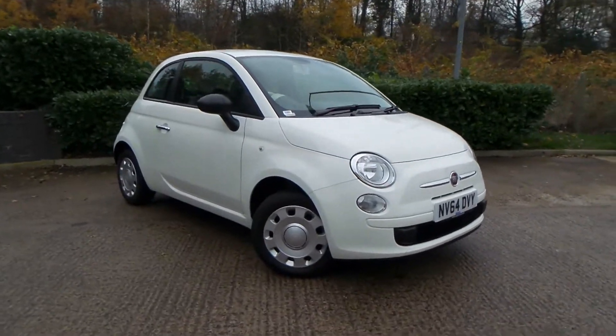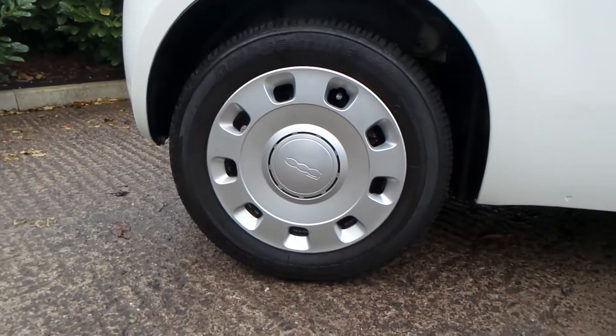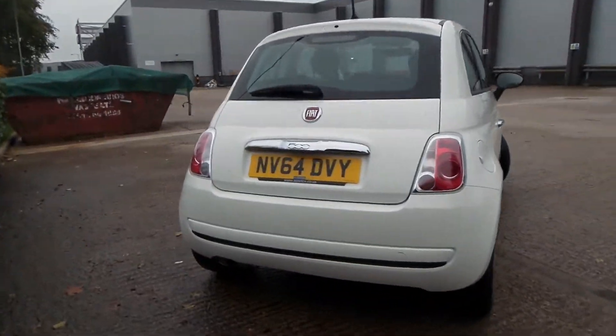So here we have a Fiat 500 1.2 petrol pop, and as you can see the vehicle comes with plastic wheel trims. Really nice car this one — you have a really good boot size with the vehicle too.